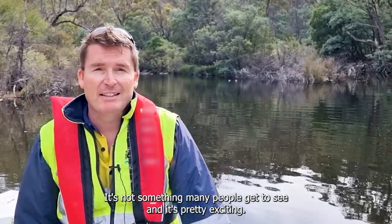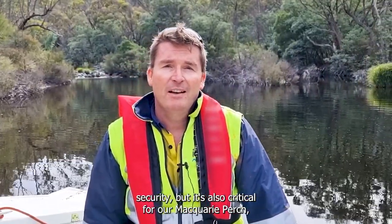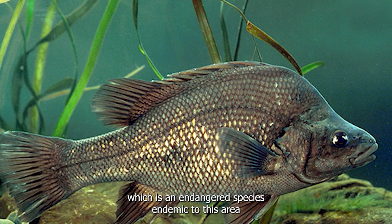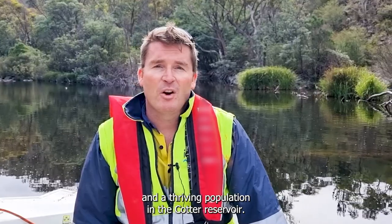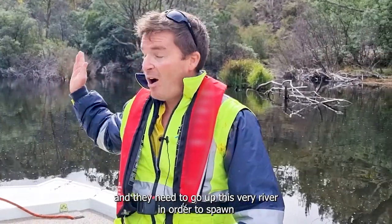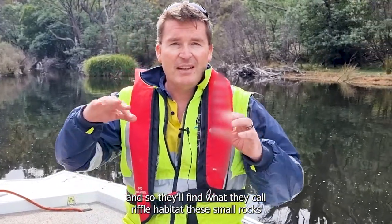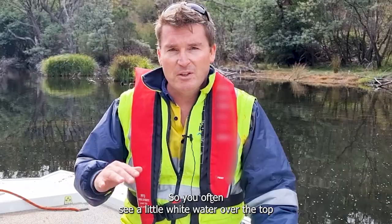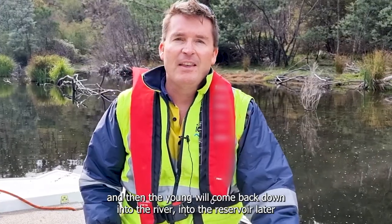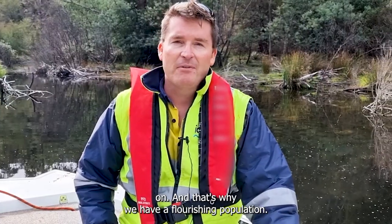It's not something many people get to see and it's pretty exciting. It's not only a critical part of Canberra's water supply and water security, but it's also critical for our Macquarie perch, an endangered species endemic to this area. Each year in about November these fish come up to the top of the reservoir and travel up this river to spawn, finding what they call riffle habitat — small rocks with water flowing over the top — where they lay eggs, get them fertilised, and the young come back down into the reservoir. That's why we have a flourishing population.